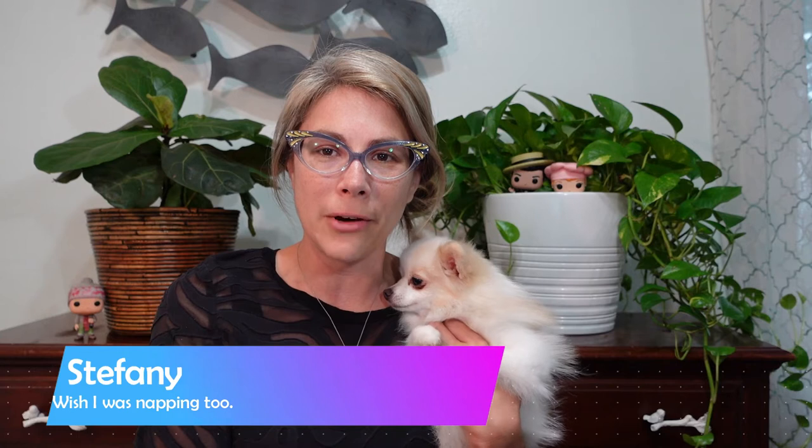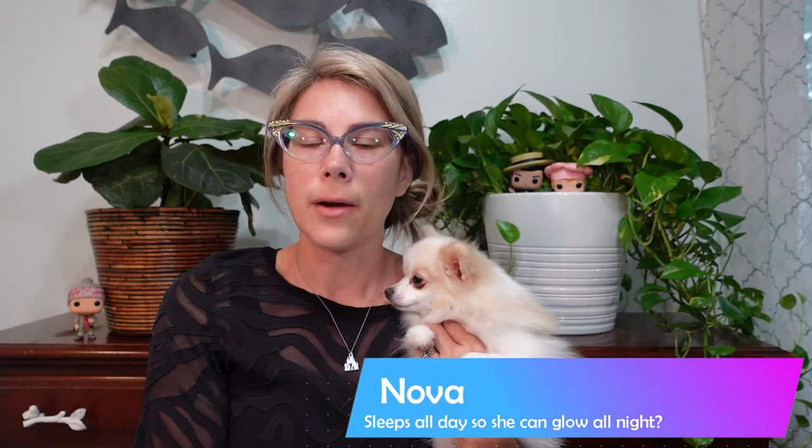Hey friends, welcome back to my channel. I'm Stephanie and this is my Glow Worm Nova. I've been an online reseller since 2002. Right now I sell on eBay, Poshmark, Mercari, and Facebook Marketplace. In today's video I'm going to share what I sold in the month of June that brought me a profit of $3,840.